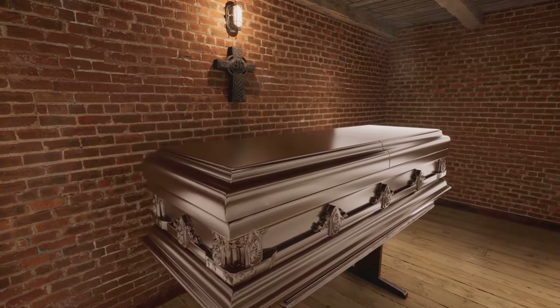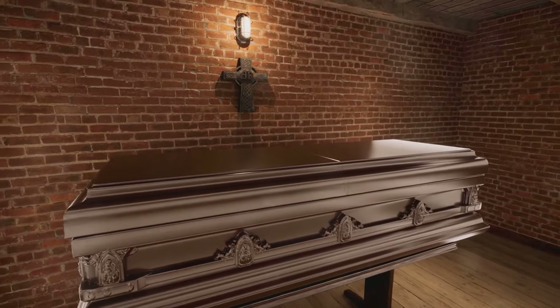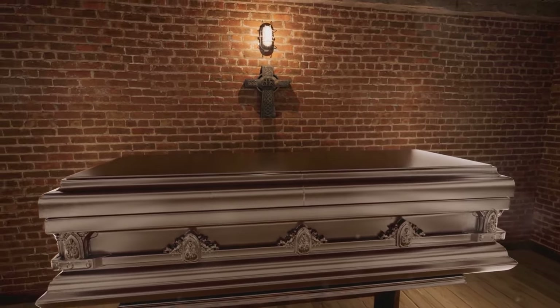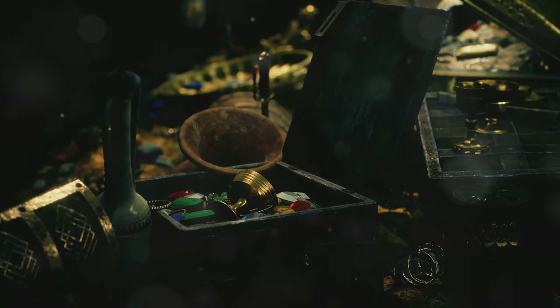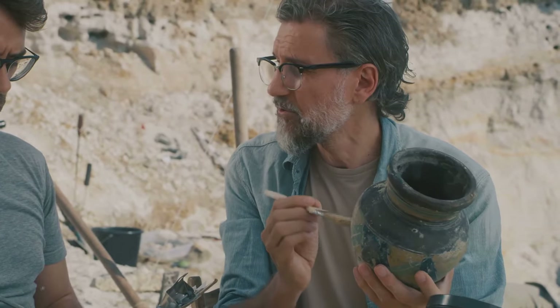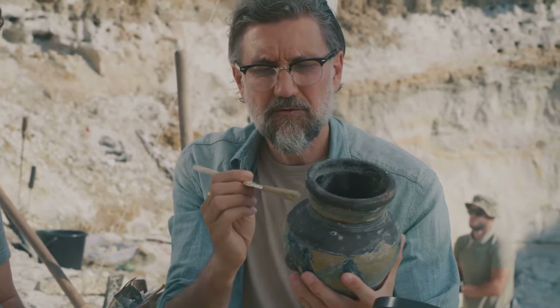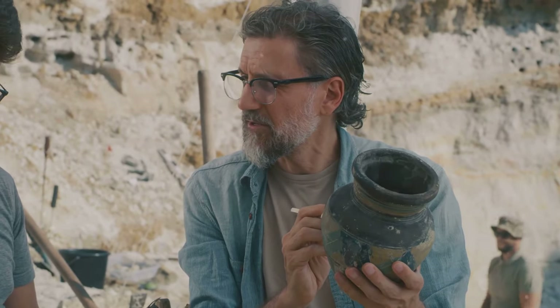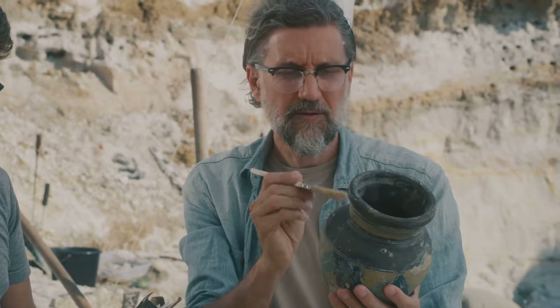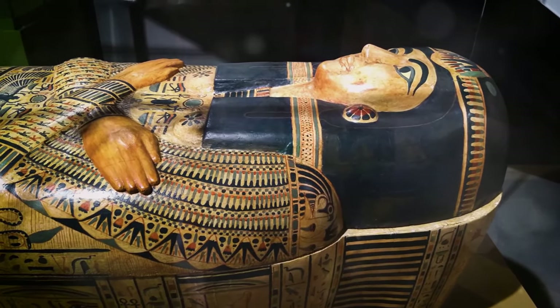The discovery of KV63 in 2005, a tomb containing seven wooden coffins and a wealth of funerary goods, reignited the world's fascination with the Valley of the Kings and highlighted the fact that there is still much to learn about this ancient burial ground. The ongoing work is not just about uncovering more treasures or adding names to the historical record — it is about using the latest scientific techniques to analyze ancient materials, decipher faded inscriptions and piece together the stories of the people who lived, worked and were laid to rest in this sacred valley.